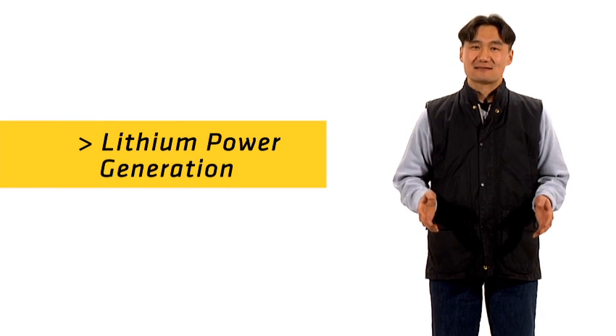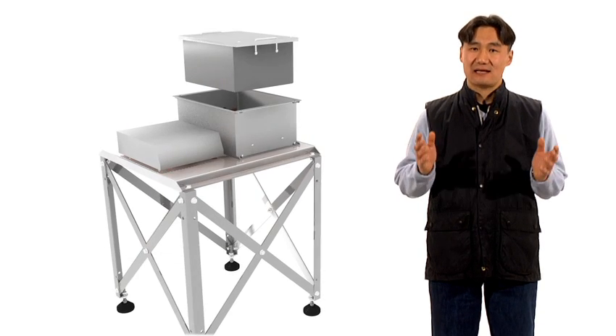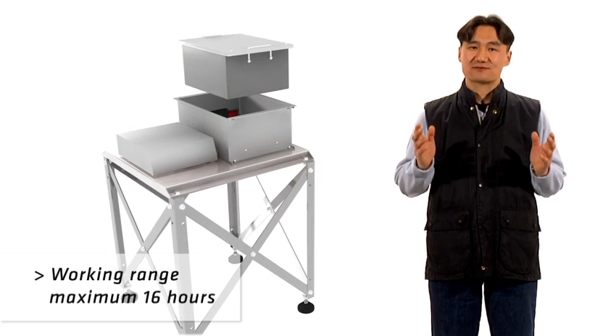The lithium battery has a life up to double the time of a conventional gel battery. Using a lithium battery pack, you will have the additional benefit of saving energy.